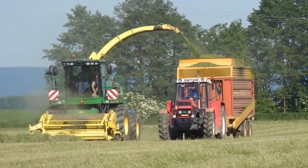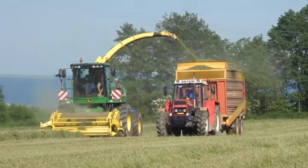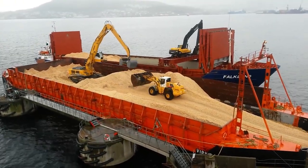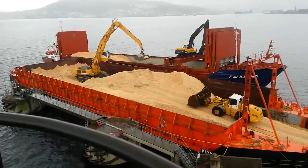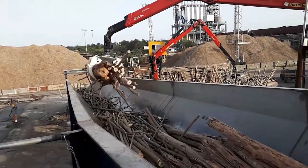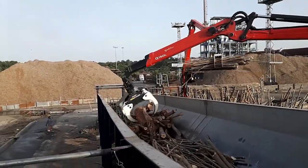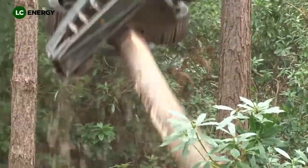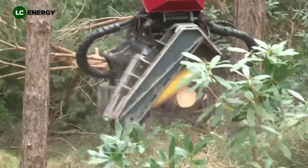Welcome to Wood Arena, a channel dedicated to showcasing the remarkable machines and processes behind the forestry and timber industry. Today we'll take you on a fascinating journey, starting in the fields, moving through logging, wood chipping, and finally reaching sawmills and wood fuel production. From raw trees to useful energy and timber, this is the story of Wood at Work.